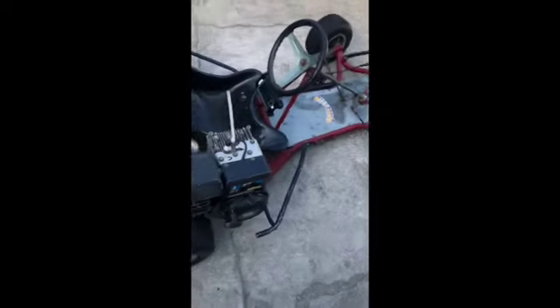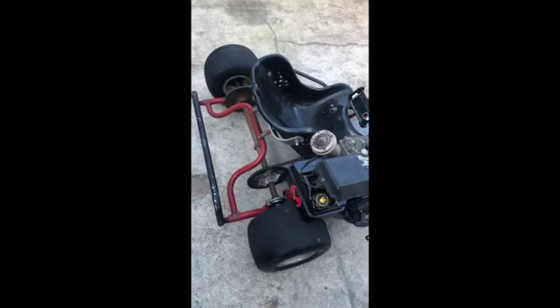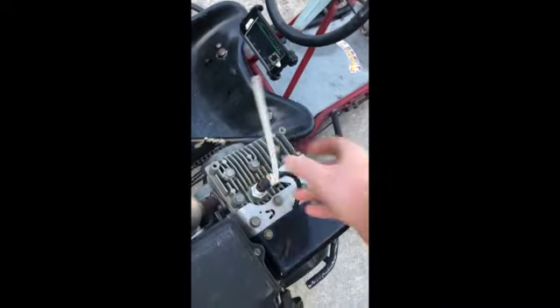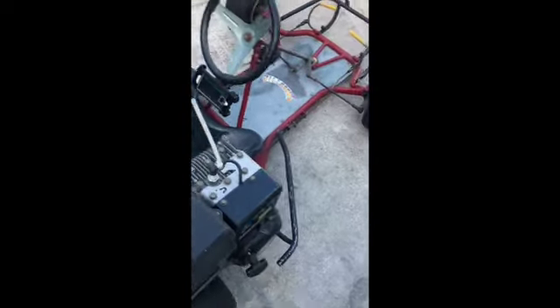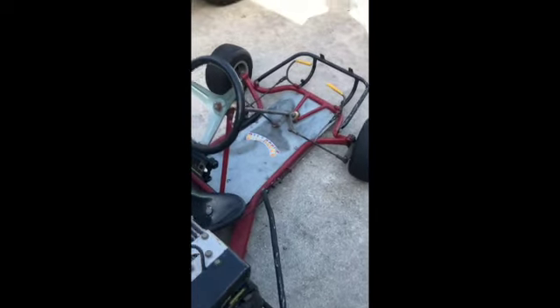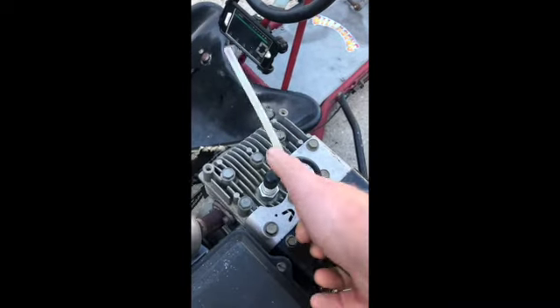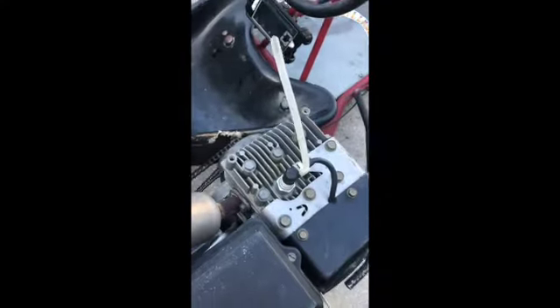The guy said it ran — he sprayed some carb cleaner in it and fired it up for a couple seconds, there was no gas in it. So we put some Rec 90 we had laying around and hooked up the spark plug. Apparently there's no kill switch, which sketched me out a little bit, but I want to fire it up and see if it actually runs. Over 300 bucks I don't know what my expectations are. The master cylinder is still leaking over there, so I can only scrub so much speed — I'll give it a quick run around and see if it starts up.